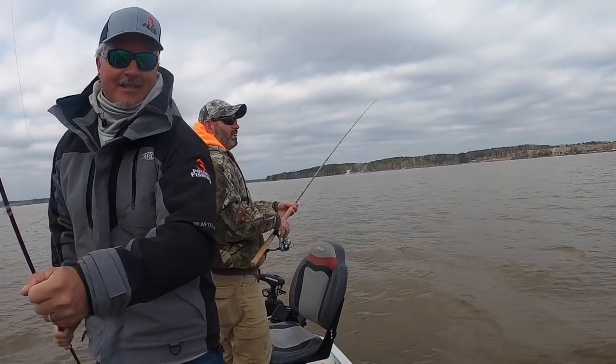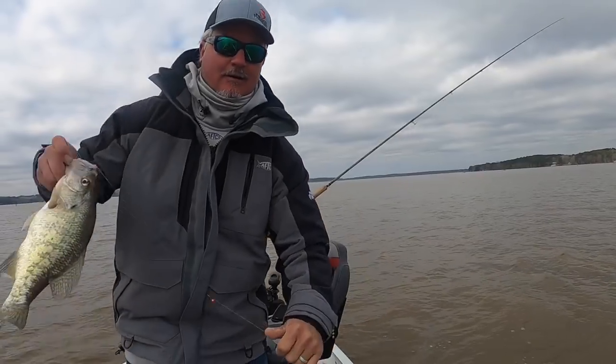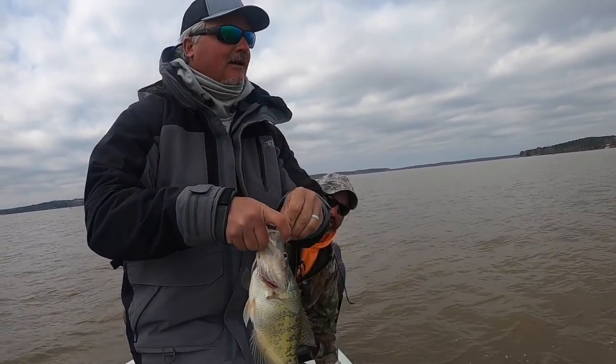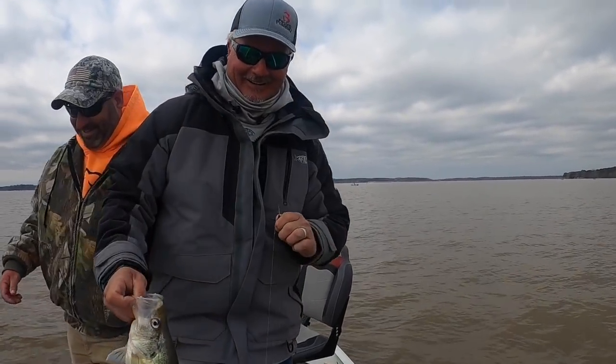Behind the back — bam, got eggs! This is day two crappie fishing. Look at that — that's fun!